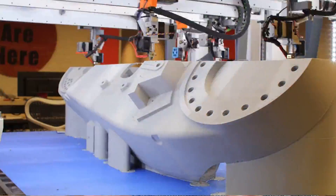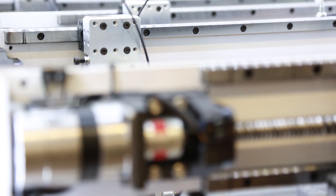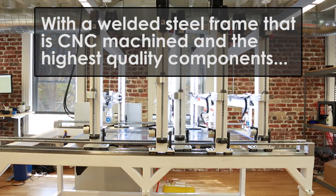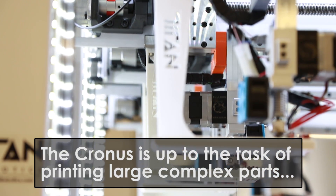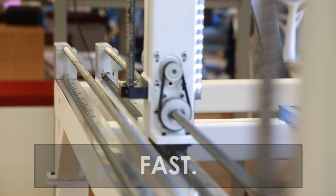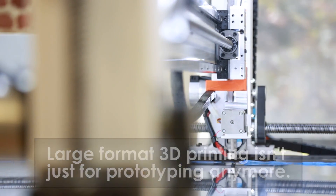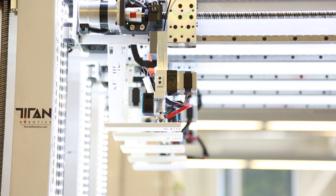Having a rock-solid mechanical platform on which to continue to develop this collaborative control technology is really important in order to take us to the next level. It's really exciting to take something that has been institutionally regarded as a prototyping technology and really turn that on its head and start making very large, very high performance parts.